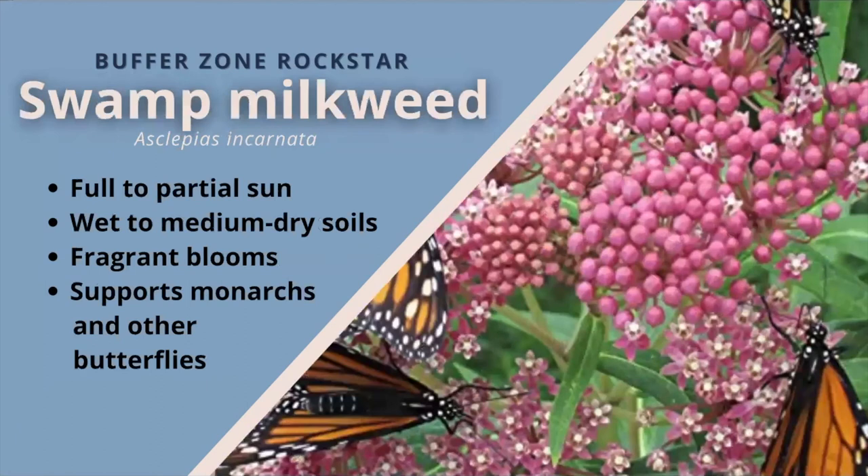Swamp milkweed. These wildflowers thrive in full or partial sun and wet to medium dry soil moisture. They have slender, willow-like leaves with sweet, cinnamon-vanilla-scented clusters of many tiny, rose-pink, star-shaped florets. These flowers draw flocks of bumblebees, honeybees, hummingbirds, hummingbird moths, and a plethora of butterflies, including monarchs, red admiral, American lady, painted lady, swallowtail, fritillary, and hairstreak butterflies. Once the seed pods split, they release a brown seed with a fluffy parachute that carries the seed on the wind.